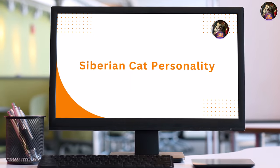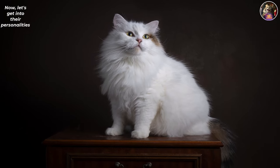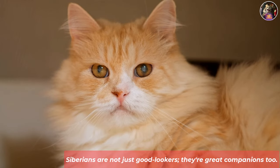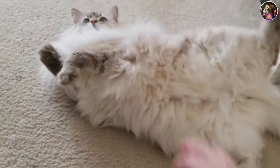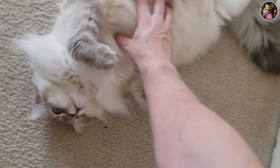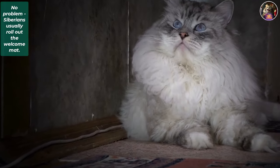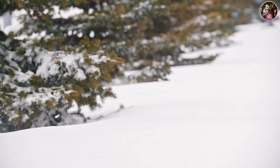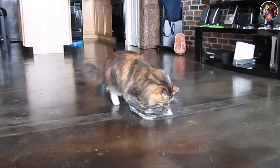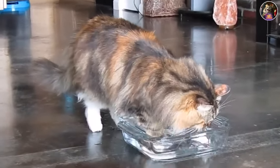Now let's get into their personalities. Siberians are not just good-lookers — they're great companions too. They're affectionate, bold, and not afraid to shower their owners with love. Visitors? No problem — Siberians usually roll out the welcome mat. And speaking of water, they're like aquatic adventurers in a cat's body. Whether it's a faucet, bathtub, or water bowl, they're there, making every splash count.